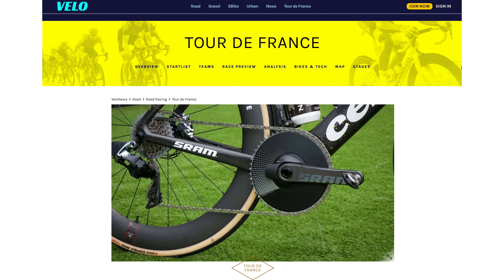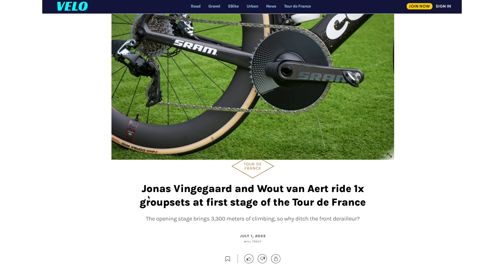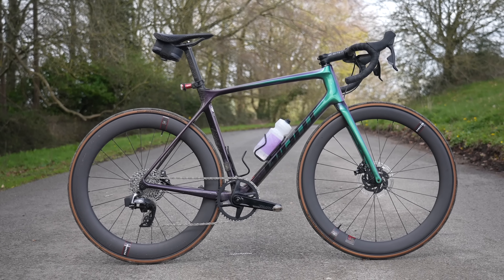Perhaps the biggest story so far is the fact that defending Tour winner Jonas Vingegaard has been spotted riding a bike with SRAM Red one-by groupset in the very hilly opening stages of this year's race. He's clearly been watching my one-by versus two-by videos, hasn't he? Probably not.